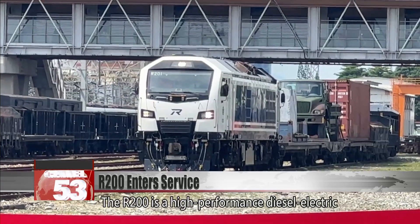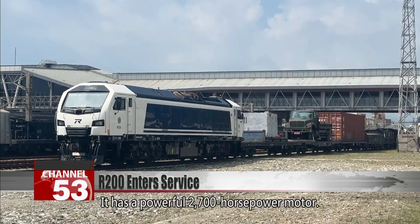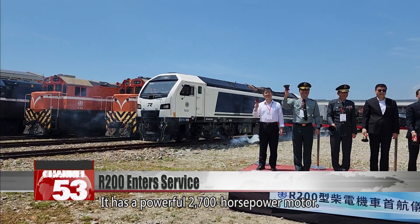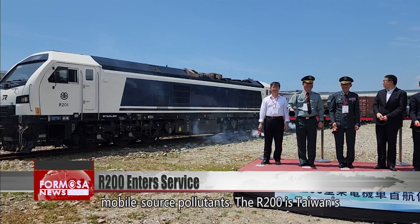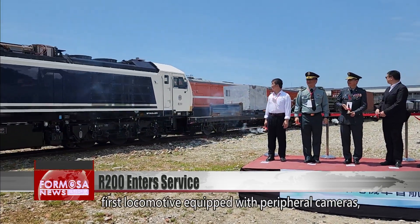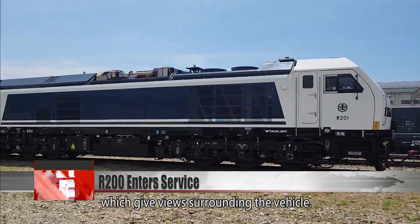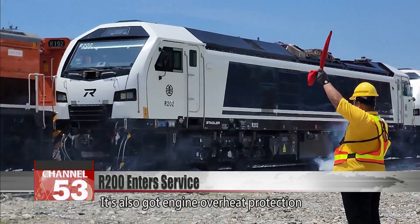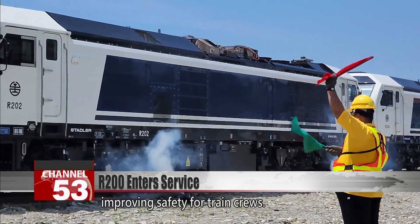The R200 is a high-performance diesel-electric locomotive supplied by a Swiss company. It has a powerful 2,700-horsepower motor and exceeds the Taiwan government standards for mobile-source pollutants. The R200 is also Taiwan's first locomotive equipped with peripheral cameras, engine overheat protection, and automatic fire suppression, enhancing safety for train crews.